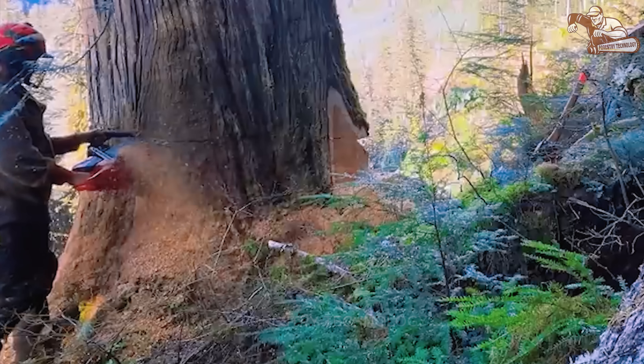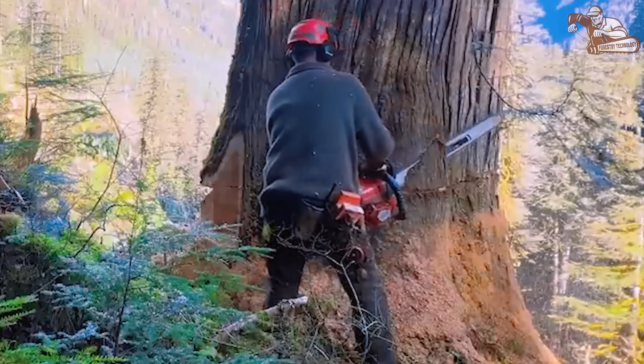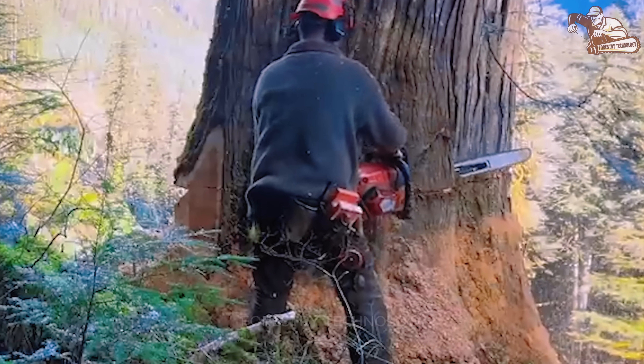The moment the massive tree trunks fall, it's like a giant velvet curtain being pulled up, revealing a majestic and mysterious scene, making viewers unable to help but watch in awe.